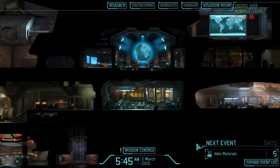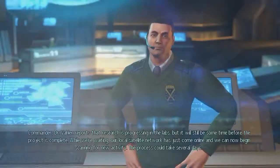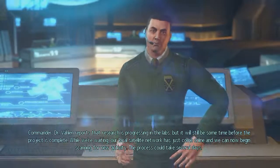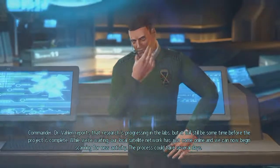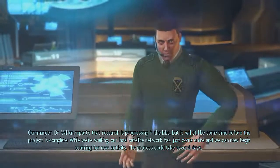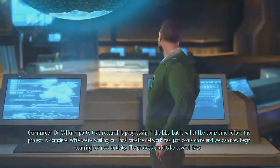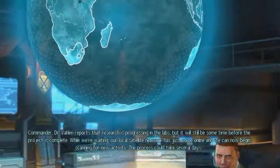Commander to Mission Control. Dr. Valen reports that research is progressing in the labs, but it will still be some time before the project is complete. While we're waiting, our local satellite network has just come online, and we can now begin scanning for new activity. The process could take several days.